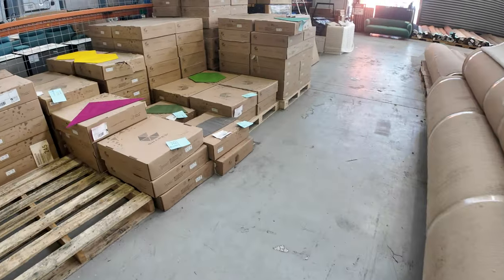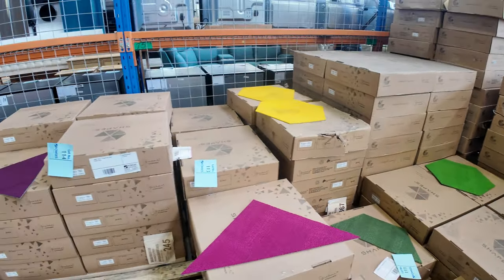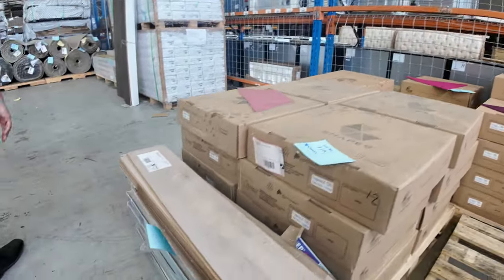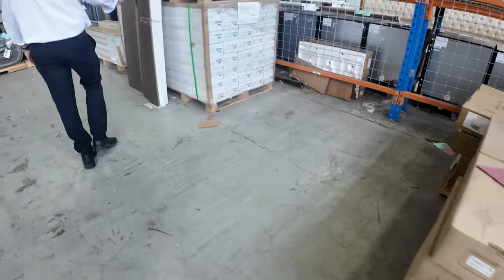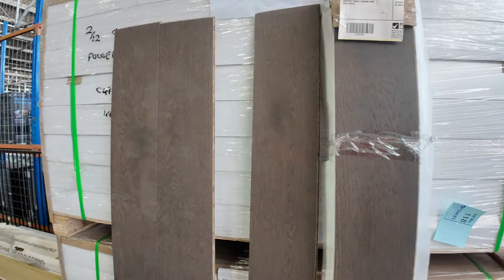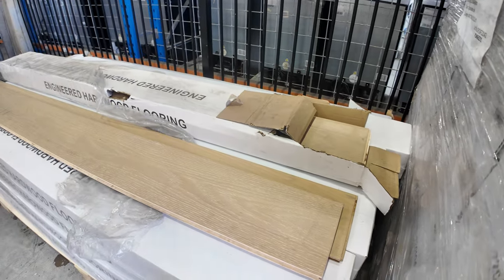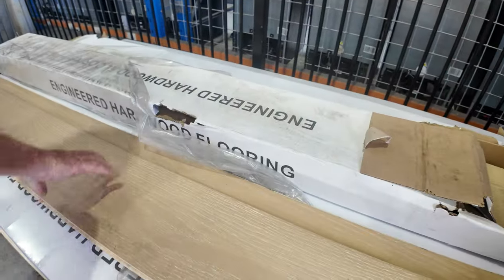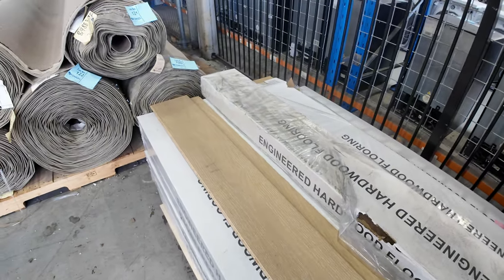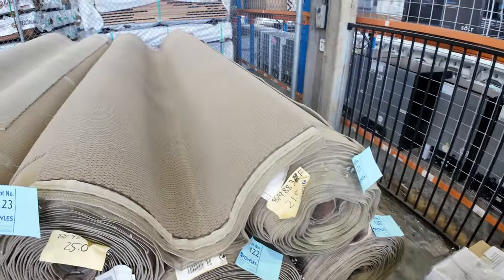We've got our coloured tiles which are starting to dwindle down, so if you've been thinking about these, jump on them before they disappear. They're only $2 a square metre — a great range of colours and shapes. Then we've got some engineered flooring: a really dark one with good quantity, looking to get around $38 a square metre. And I've got one lot here of 62.22 square metres — it's a nice light colour, engineered flooring around 14mm, also looking to get $38 a square metre. You've got to take that whole lot — we don't split it.